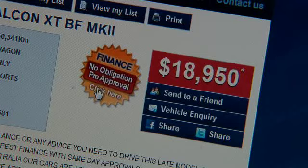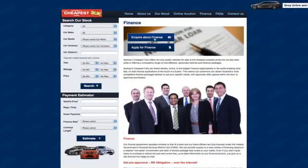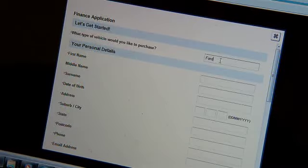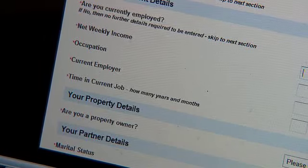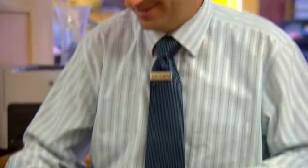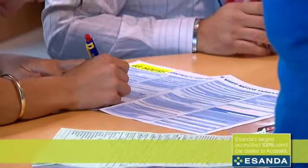Need finance too but don't want to waste time on the phone? Simply click on the Instant Finance Inquiry form icon next to the chosen vehicle and send us a completed online finance application. You will know instantly if you have received a pre-approval for vehicle finance. In fact, we are ASANDA's largest 100% used car dealer in Australia. It's just that simple.